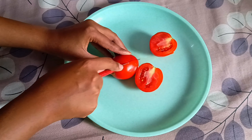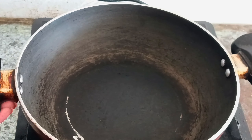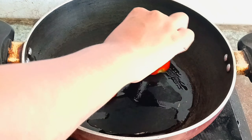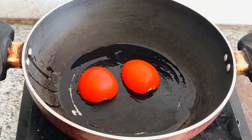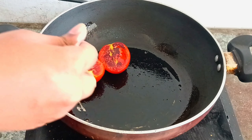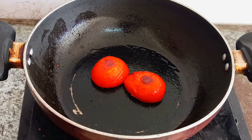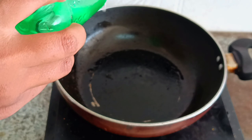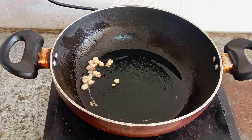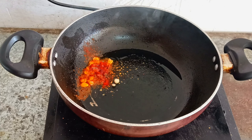Cut the tomatoes in half — do not finely chop them. Take a pan, add some vegetable oil, and place the tomatoes in the oil. Let the tomatoes cook for a while. You can place a lid on the pan to help it cook faster. Cook the tomatoes from both sides and wait until you get a nice texture. Then take the tomatoes off, add some oil, add some chopped garlic and some red chili powder, and let the garlic cook to make a tadka. Keep this tadka aside.